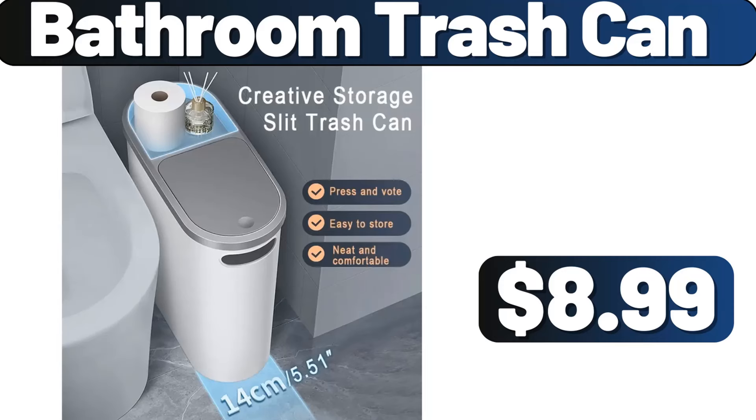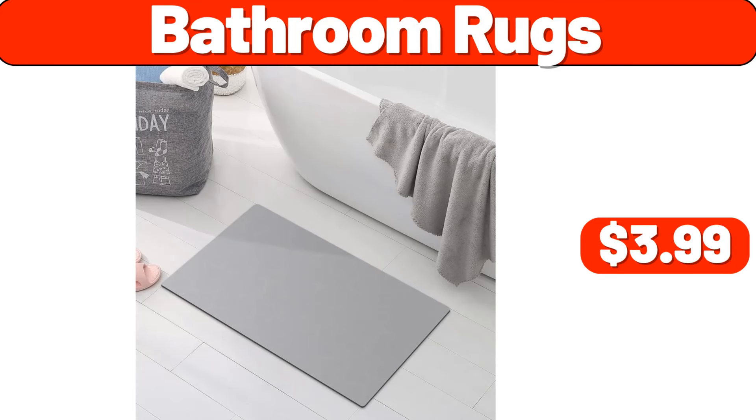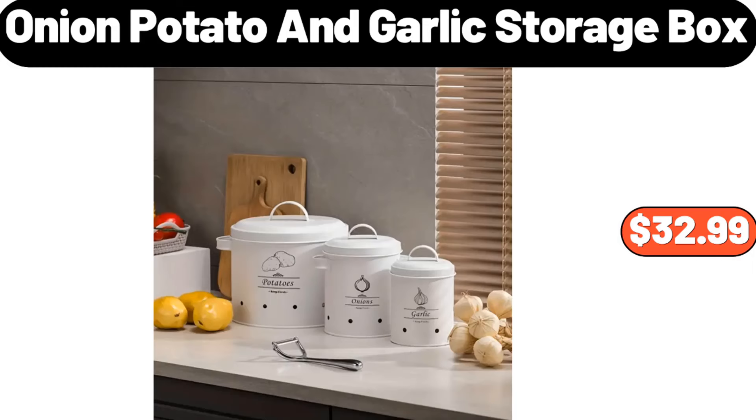Bathroom trash can, $8.99. Huntington Home apothecary jars three-piece set, $6.99. Bathroom rugs, $3.99. Kitchen press liquid box, $12.47. Three stoneware snack bowls with bamboo serving tray, $11.99. Onion, potato and garlic storage box, $32.99.